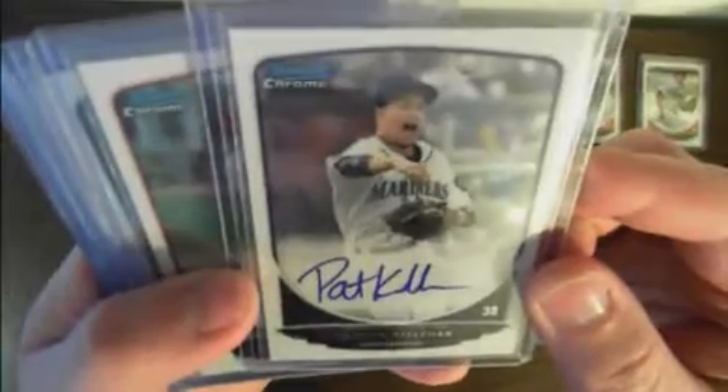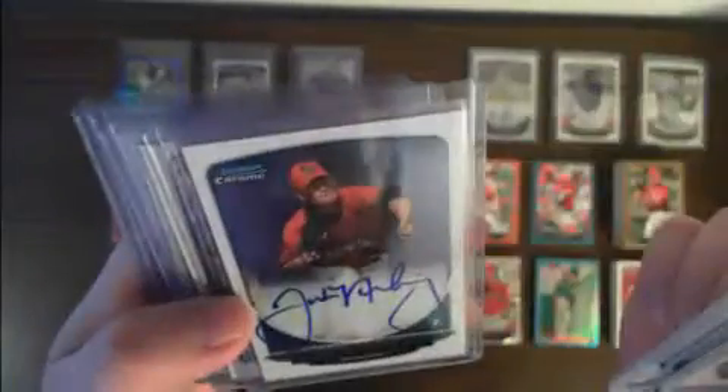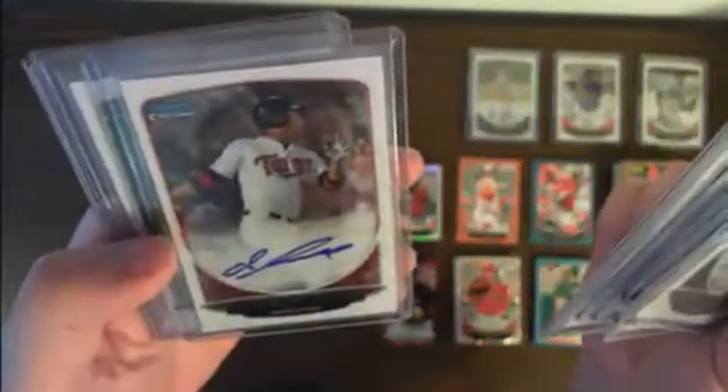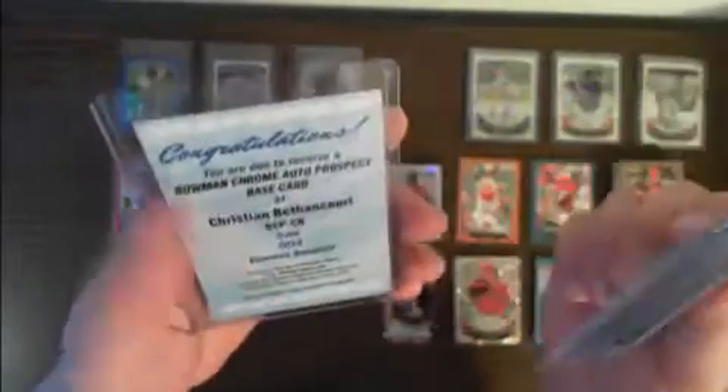Autographs — these are all base autos. We had Patrick Kivlihan for the Mariners, Stephen Piscotti for the Cardinals, Tyler Pike for the Mariners, Patrick Wisdom for the Cardinals, Justin Nicolino for the Marlins, Nick Moran for the Angels, Oswaldo Arcia for the Twins, Wyatt Matheson for the Pirates, and Christian Betancourt base auto redemption for the Braves.